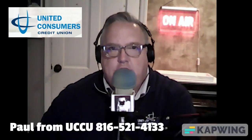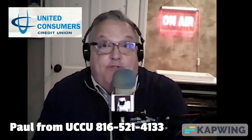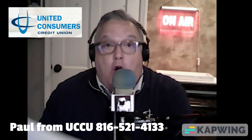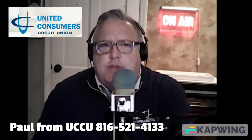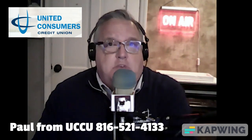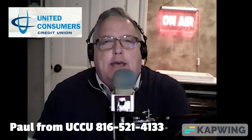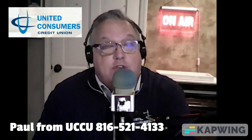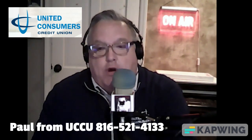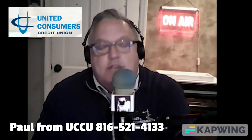Hi folks, this is Paul with United Consumers Credit Union again to talk about mortgages. Our last video, I did an overview of closing costs and want to make sure that you are including your closing costs in what you need to buy a home. So today I want to go through a little more detail about all the things that are included in closing costs, and maybe remind everyone there's a lot to go into a mortgage — and that's why getting a good mortgage originator is really important.